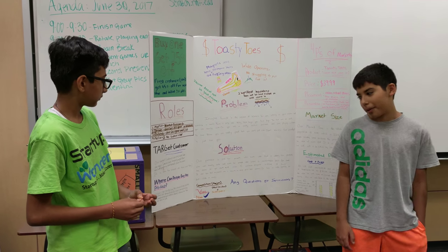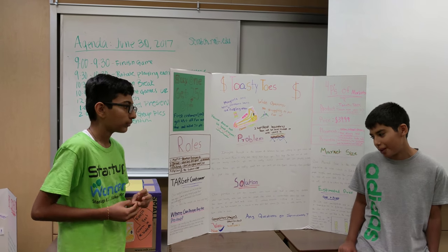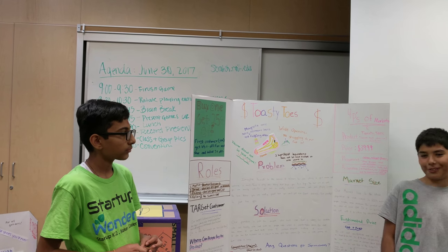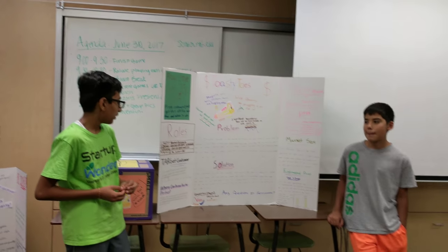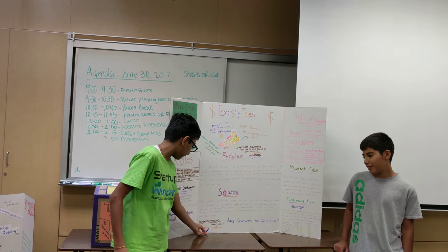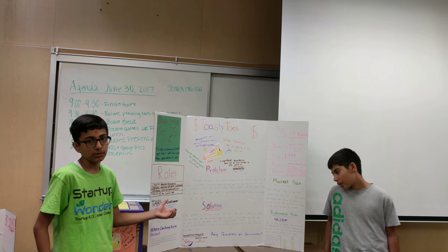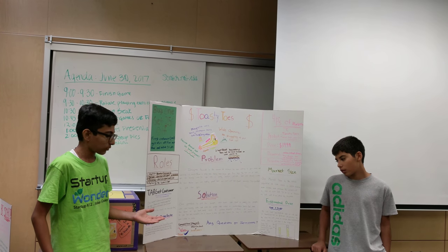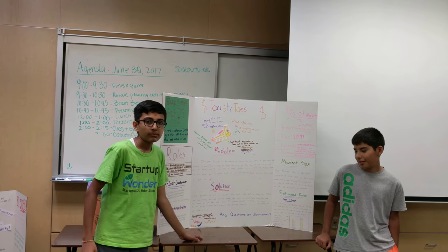Where can people buy the product? People can mostly buy the product online, on websites like Amazon. But people can also buy the product in our store called She's For You, all over the US. Our major competitors are Wands and Nike. And the people who are trying to sell the product, who we know, are the speedsters.